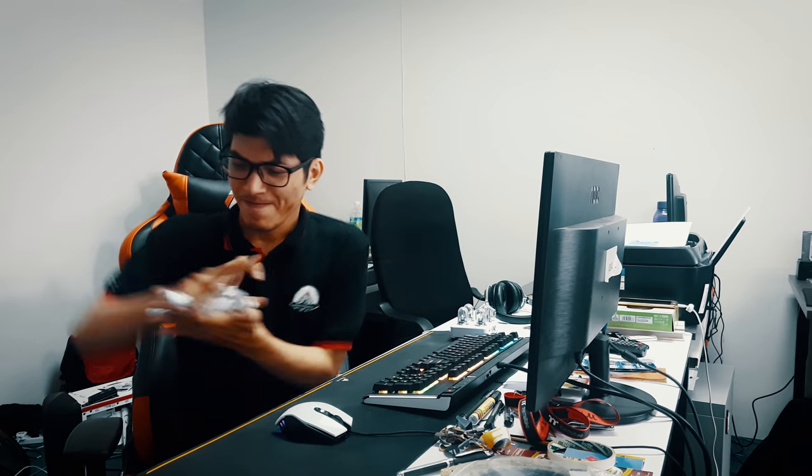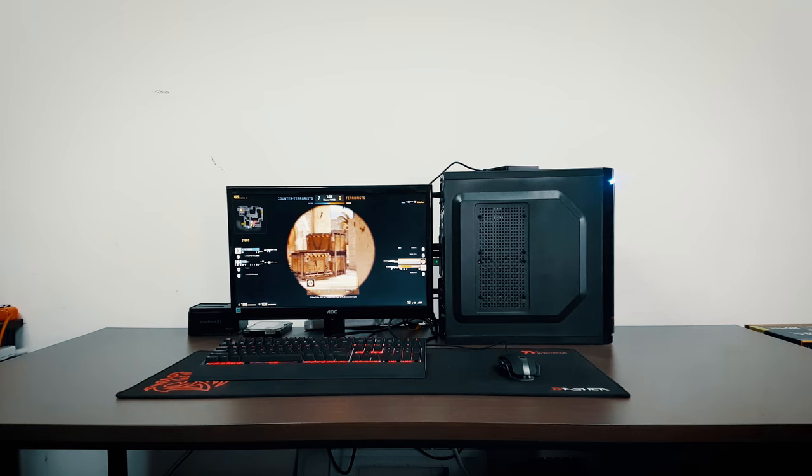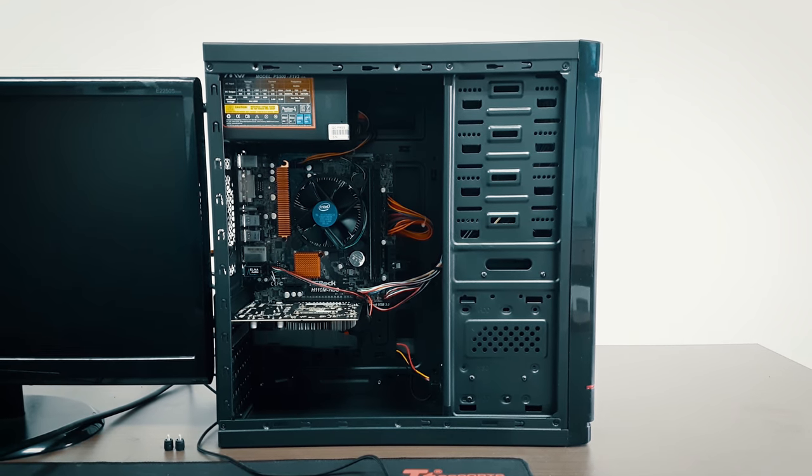Are you tired of choosing your own parts? Are you tired of going to places and not getting what you want? So this is what you're looking for. This system by Lucru PC right here is using the Intel Pentium G4400.